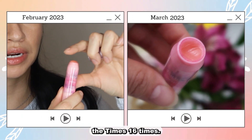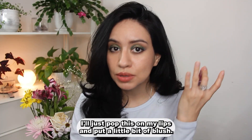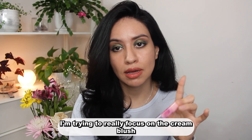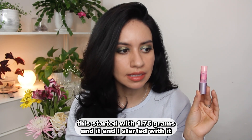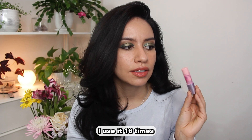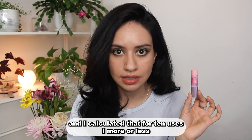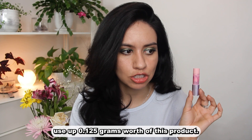I used this 16 times — not surprised, because sometimes if I don't wear makeup I'll just pop this on my lips with a little blush. This started with 1.75 grams and I started it while it was almost finished. I used it 16 times and calculated that 10 uses equates to about 0.125 grams of product — a fun little stat to have to calculate how long it takes to finish certain products.